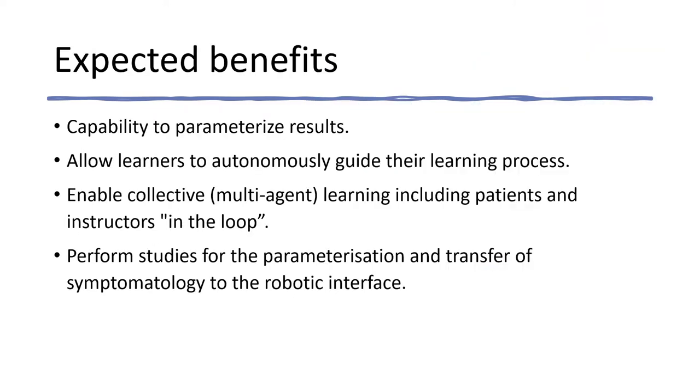The growing potential of using robots in teaching and learning health processes resides in the capability to parametrize results, autonomously guide learners to achieve greater engagement, and to enable collective learning including patients and instructors in the loop. The proposed robotic tool represents an advance not only as a tool for university teaching, incorporating additional and complementary resources for learning, but also for carrying out studies that allow the parametrization and transfer to the robotic arm of different symptomatology.